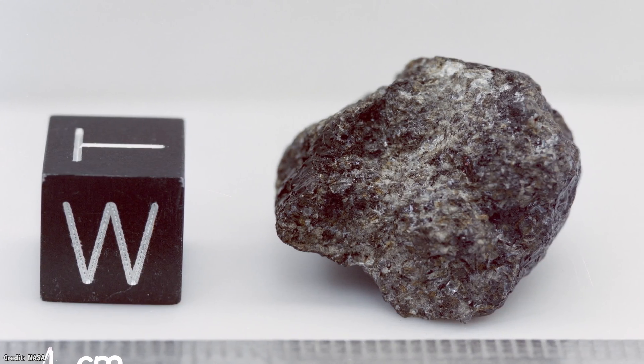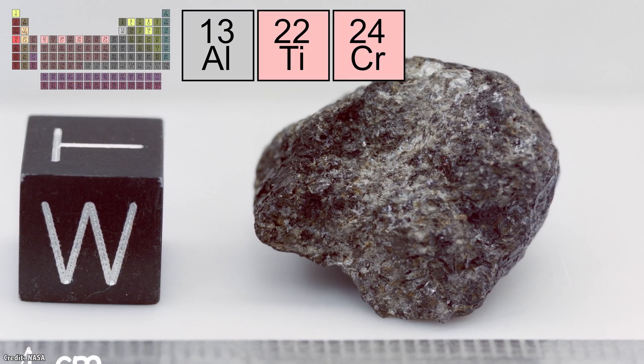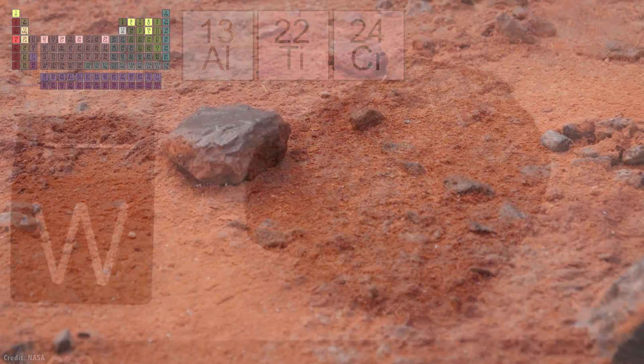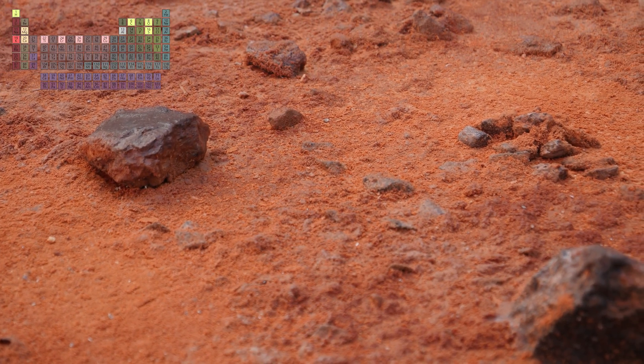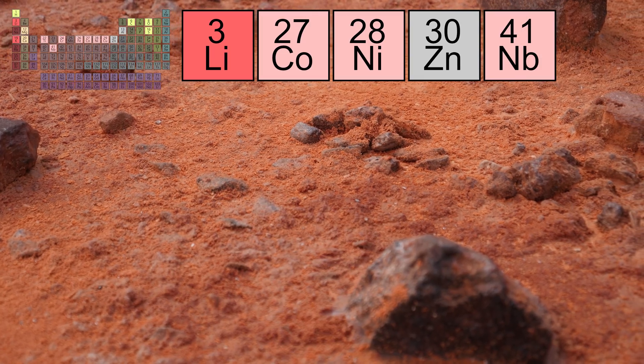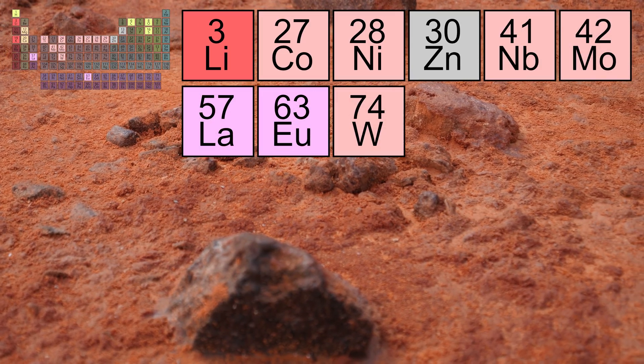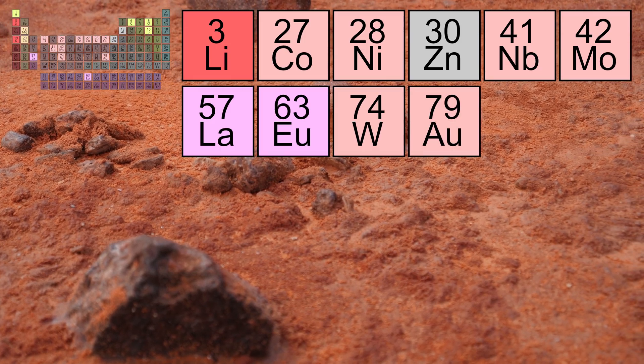Martian meteorites found on Earth have contained additional elements like aluminum, titanium, and chromium, which means that these metals are common in the regolith on Mars. And trace amounts of lithium, cobalt, nickel, zinc, niobium, molybdenum, lanthanum, europium, tungsten, and gold have also been found in these meteorites.